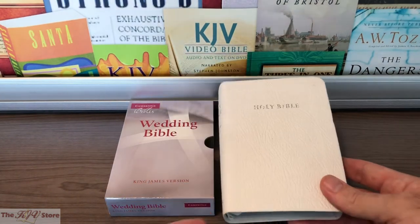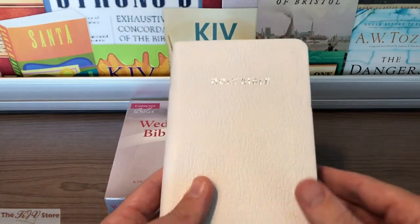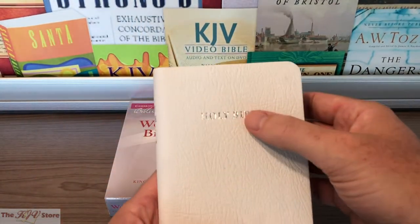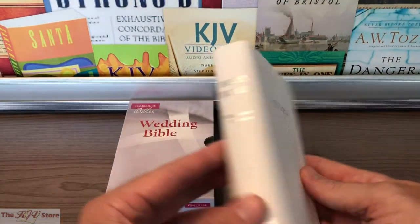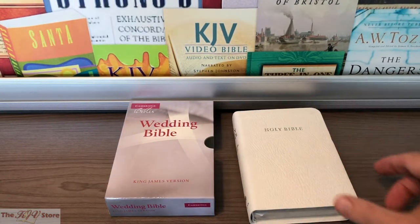When we offer personalization, that's typically going to be at the bottom right-hand corner of the front cover. On this French-Morocco Leather Edition, we would do that in silver to match the page edging and the cover blocking. On the Imitation Leather Edition, which is not shown, it is gold — gold printing on the front and gold page edges — so we would do the name and printing in gold to match that one.